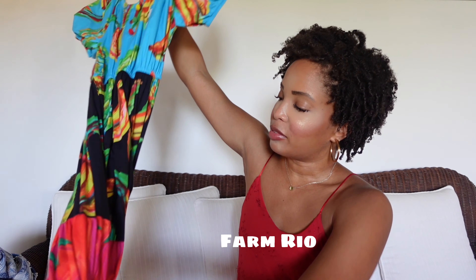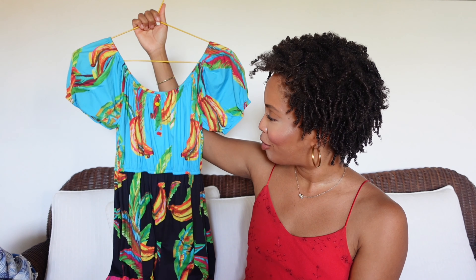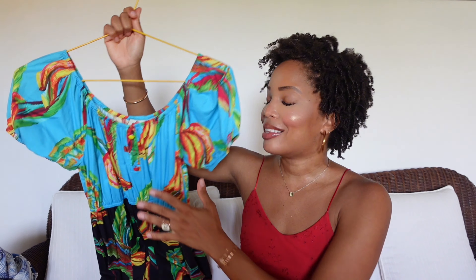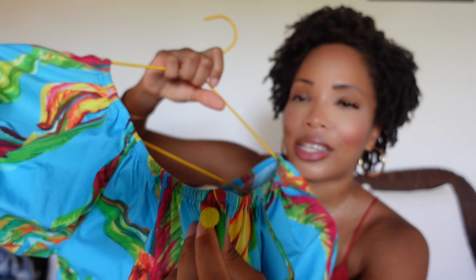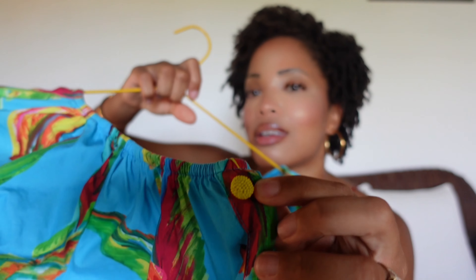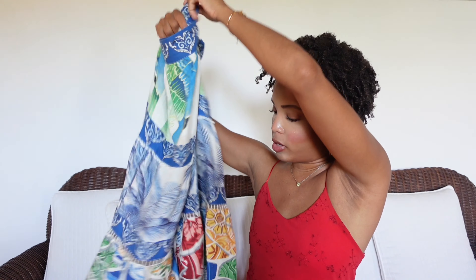I have a lot of pieces from Farm Rio in my vacation closet because they're so colorful and fun and happy — they always put me in the best moods. They always have the cutest details. And this skirt is from Farm Rio too, and I wear it all the time. Farm Rio is definitely one of those brands I always purchase whenever I go on vacation.